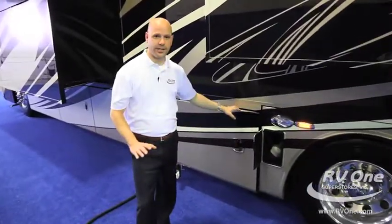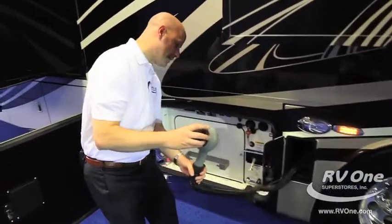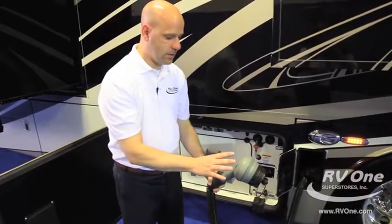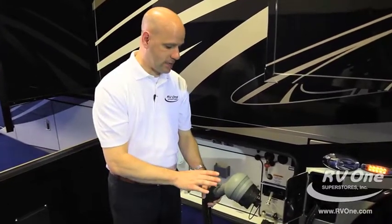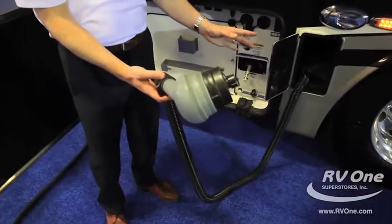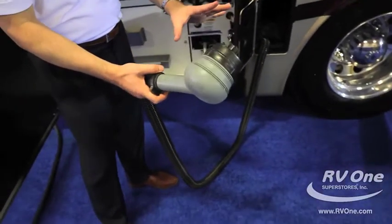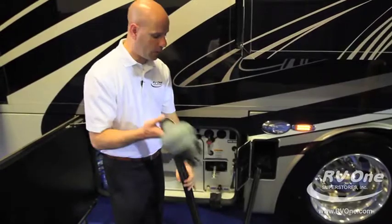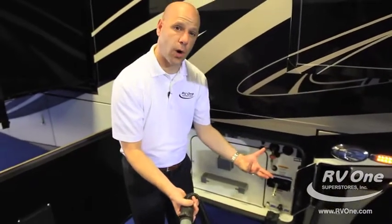The Integra Aspire has the Thetford Sanacon Waste Disposal System. You can get rid of about 40 gallons of waste in 50 seconds, and you can pump waste 150 feet away or 20 feet uphill. It has a macerator inside, so for ease of use at the dump station, you don't have to worry about gravity fill or needing to be downhill to dump your tanks, and you don't have to worry about hooking up a hose.